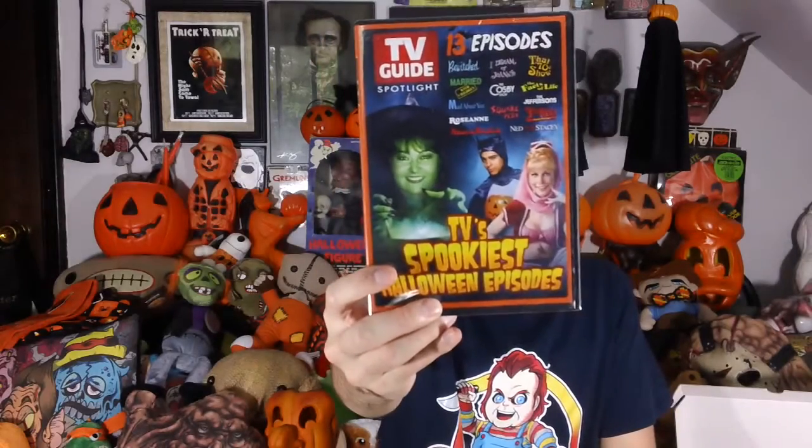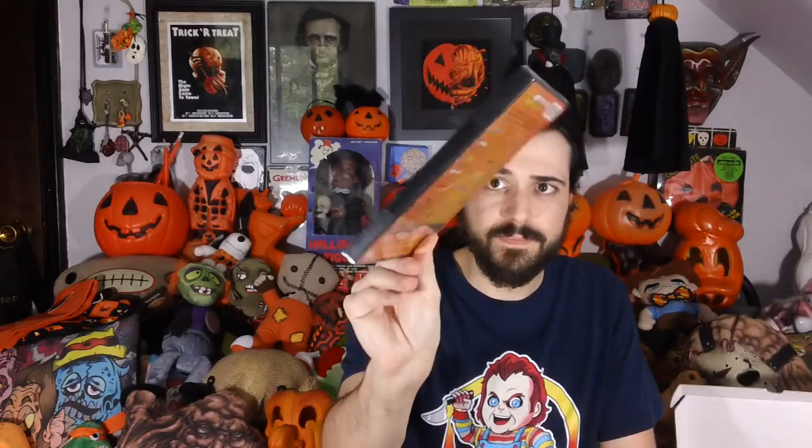We've got a DVD here. It is TV's Spookiest Halloween Episodes. Very cool. Thirteen episodes. I think I actually bought this last year, so I may end up giving this away in my own giveaway. I'm going to have a Halloween giveaway in a few days. I may end up putting that in my Halloween giveaway. That's a great addition though, especially if you don't have it.